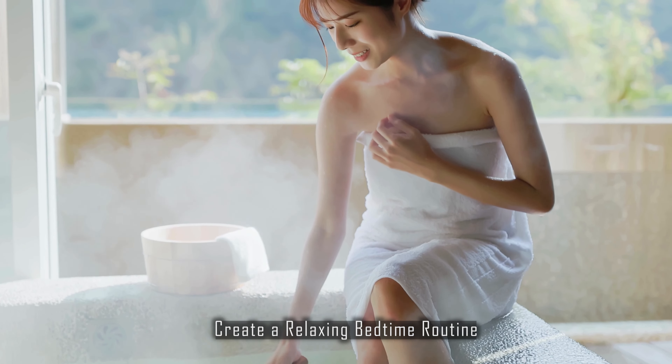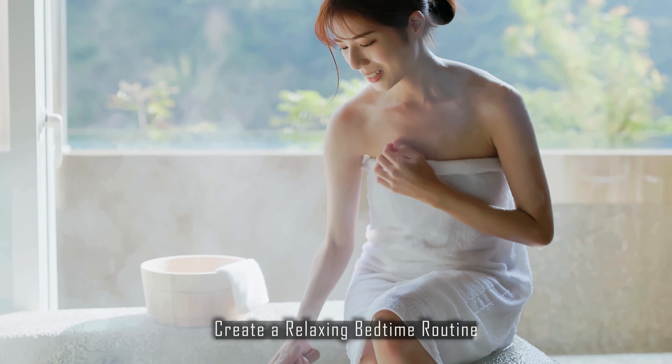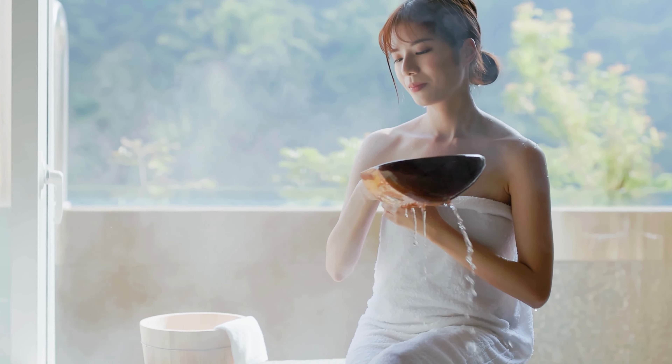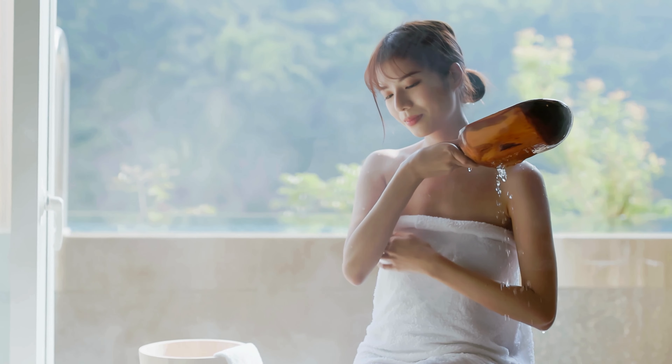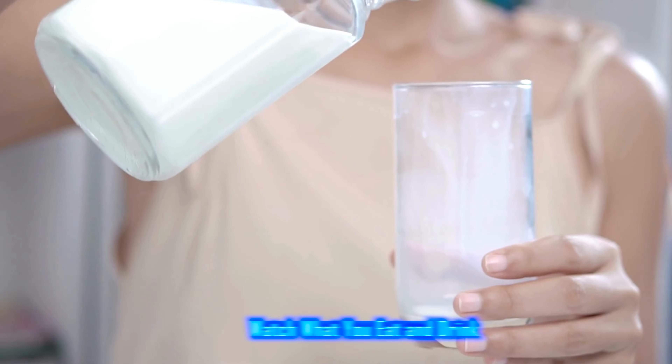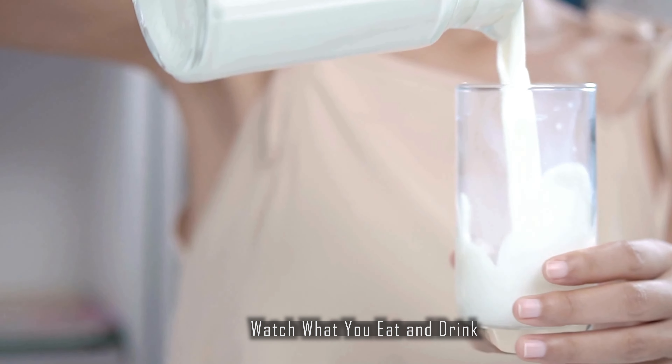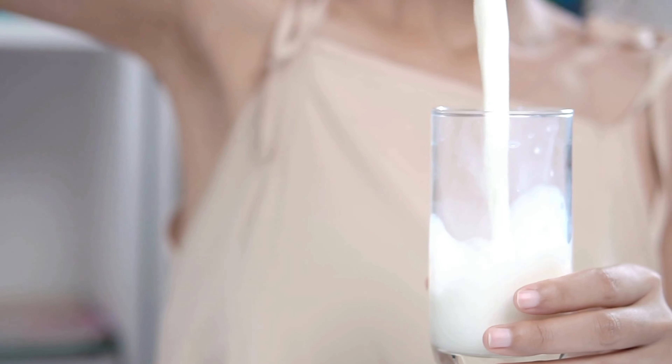Create a relaxing bedtime routine. Wind down with activities like reading, taking a warm bath, or listening to soothing music. Keep it consistent so your brain knows it's time to sleep. Watch what you eat and drink. Avoid large meals, caffeine, and alcohol close to bedtime, as these can disrupt your sleep or make it harder to fall asleep in the first place.